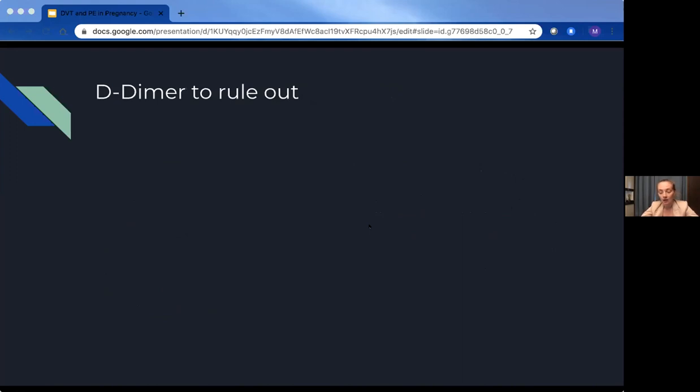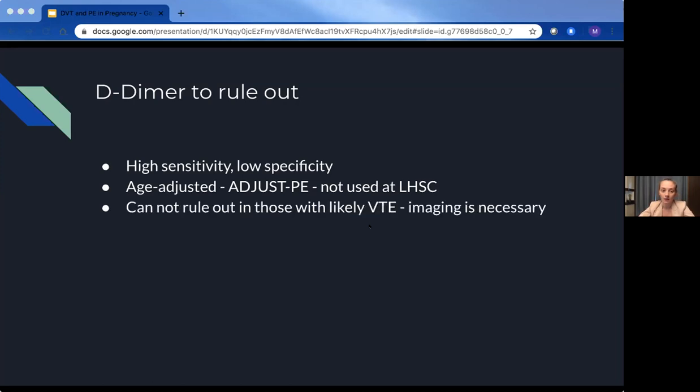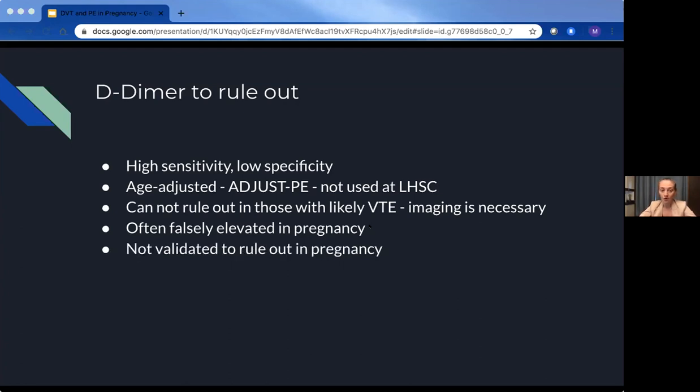Regarding D-dimer: high sensitivity, low specificity. The major study was the ADJUST-PE study about age-adjusting a D-dimer. It's used for people with low pretest probability to rule out VTE, but anyone in a high-risk category would need more than a D-dimer to sufficiently rule it out. In pregnancy, the D-dimer is often falsely elevated starting as early as the first trimester, and there is no validated rule-out D-dimer level in pregnancy — it has been looked at, but never actually validated.